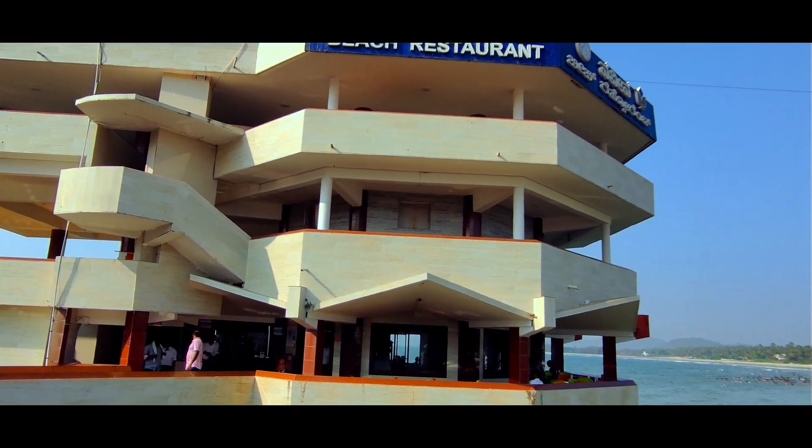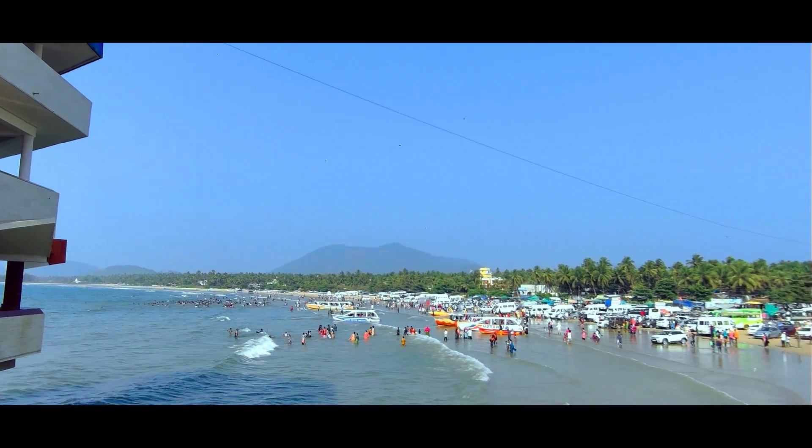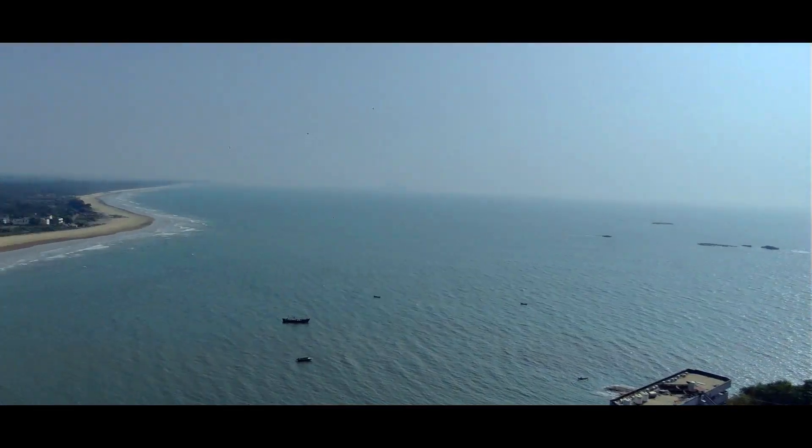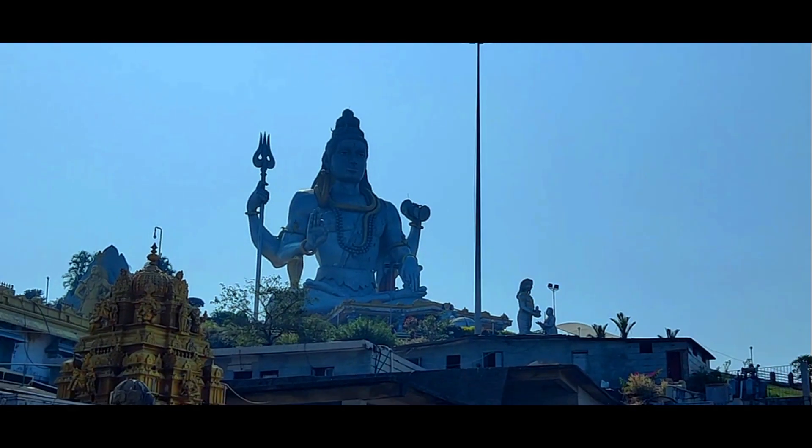The temple area is a wonderful place where there are also some water sports activities available. Friends, this is the Murudeshwar Mahadev Mandir. There are many things here to see and do. Nearby is Netrani Beach, which is famous for scuba diving.